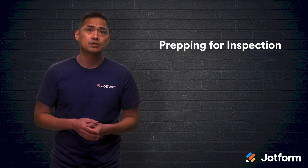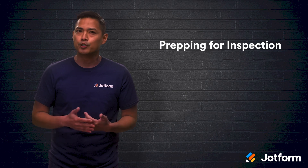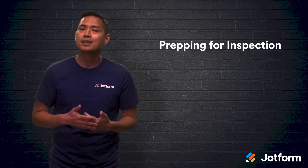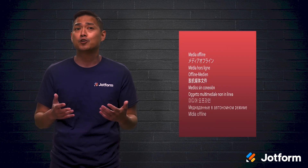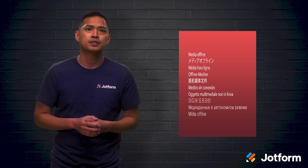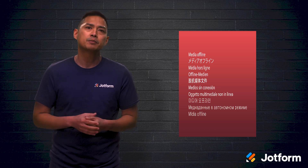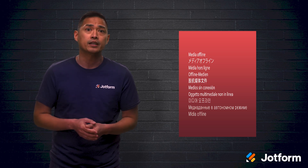Next up is the house inspection — JotForm makes this part of the process seamless. Before you head to the location, check your property inspection report template to make sure you have all the necessary fields created. With JotForm, you can still utilize form templates whether or not you have internet access. So even if the home you're inspecting is in a remote area without internet service, you can still fill out your template offline.